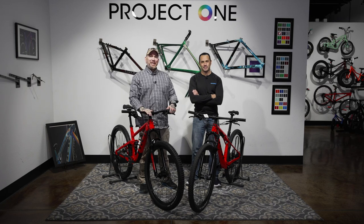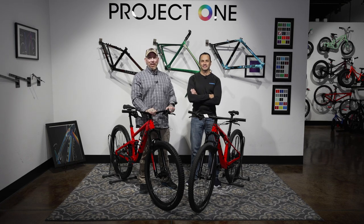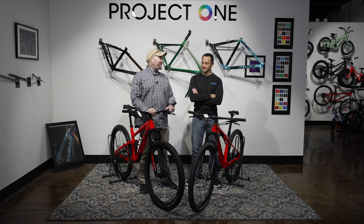Hey everybody, it's Thomas with Get Outta Arizona and you are watching another great episode of Bike Showcase on Toolbox Topic. I'm joined once again by my co-host Brandon Van Leeuwen. Brandon, how the hell are you?